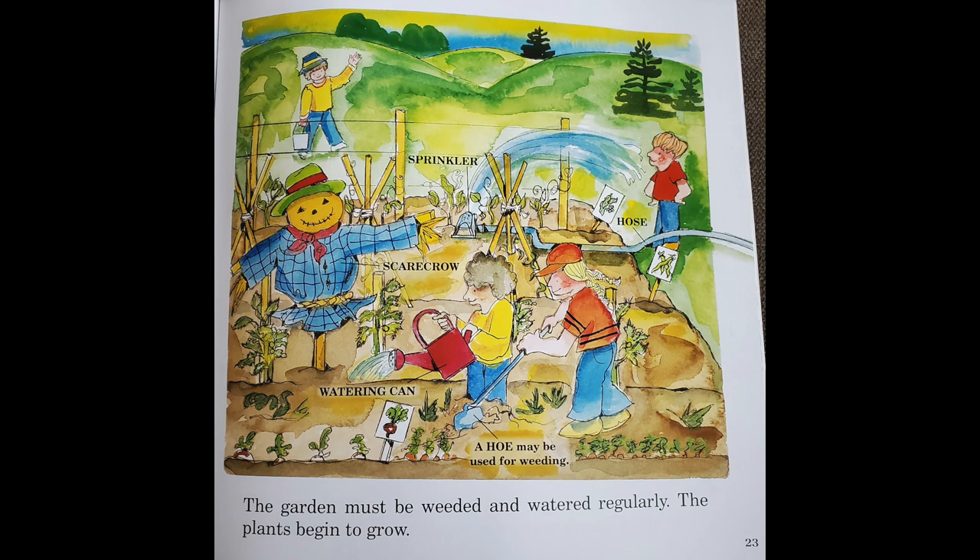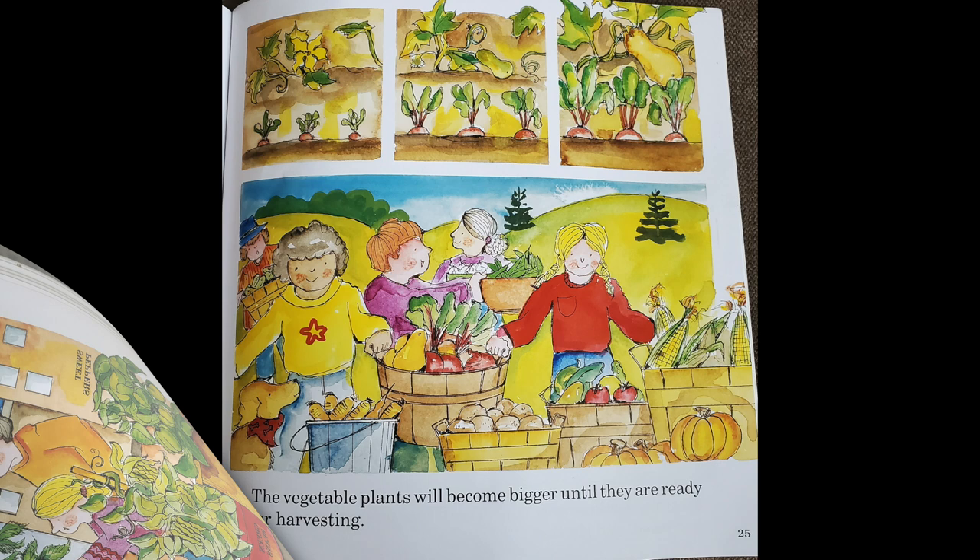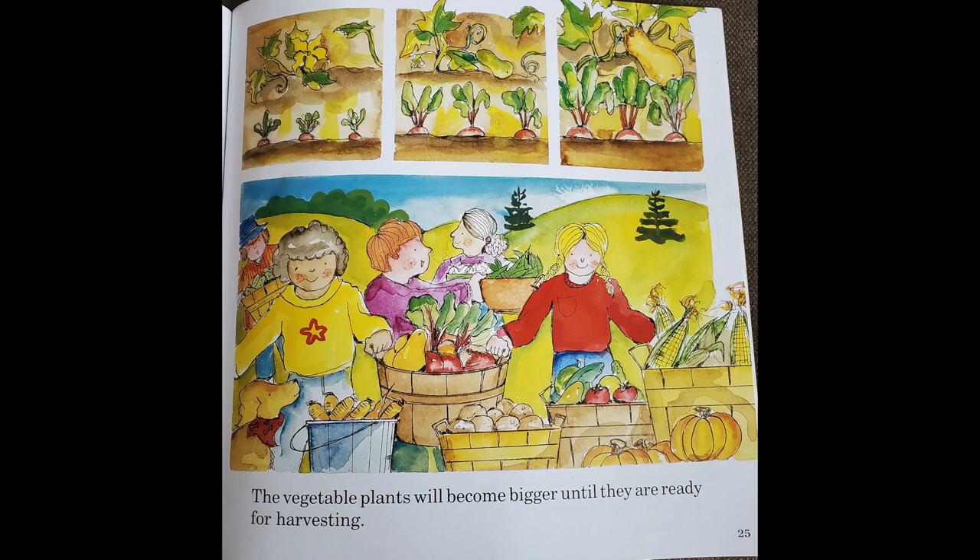The garden must be weeded and watered regularly. The plants begin to grow and mature until they are ready for harvesting.